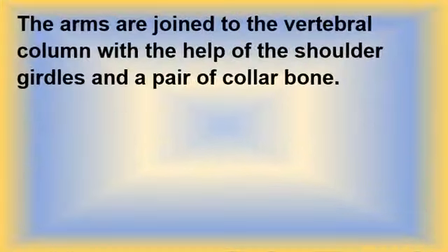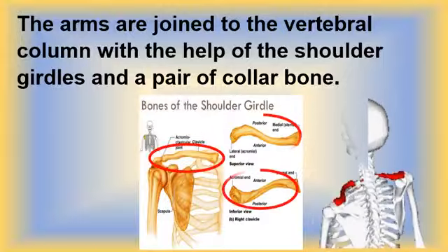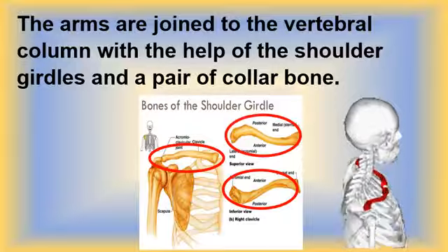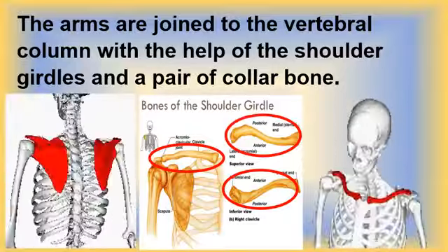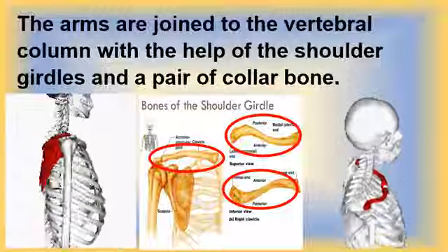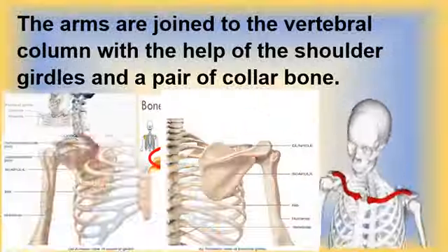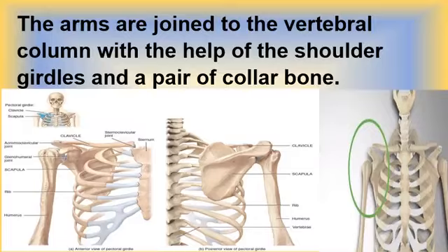The collar bone is an edge-shaped bone that serves as a support between the shoulder blade and the breast bone. There are two collar bones, one on the left and one on the right. Together with the shoulder blade, it makes up the shoulder girdle. A shoulder girdle connects your upper limbs to the vertebral column along the axis of your body. The primary function of the shoulder girdle is to give strength and range of motion to the arm.